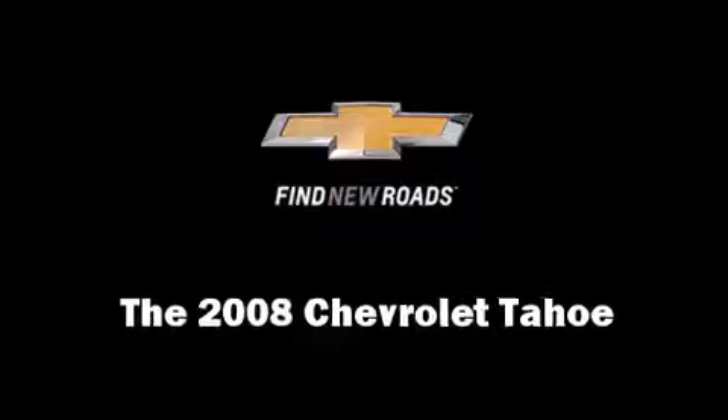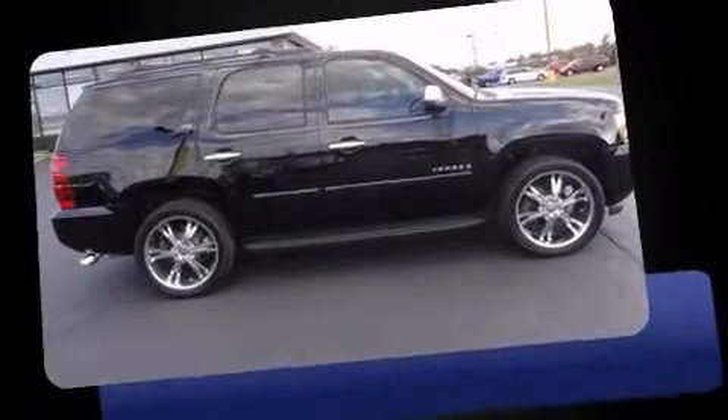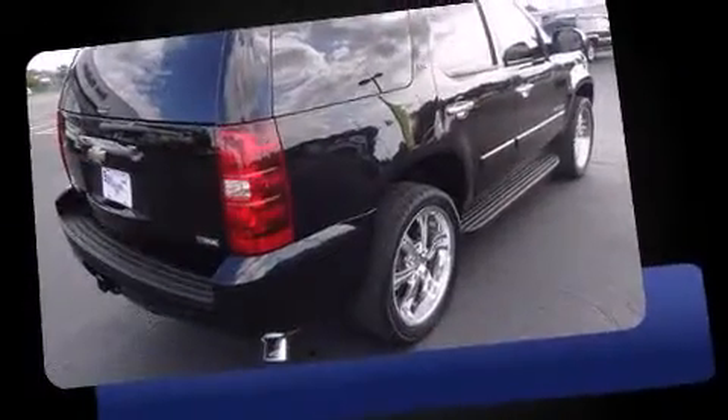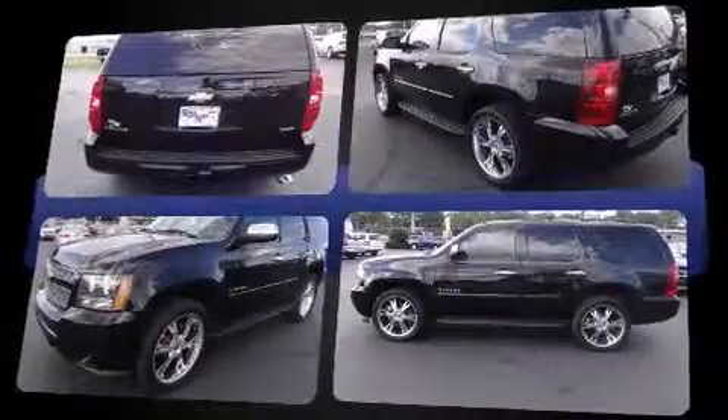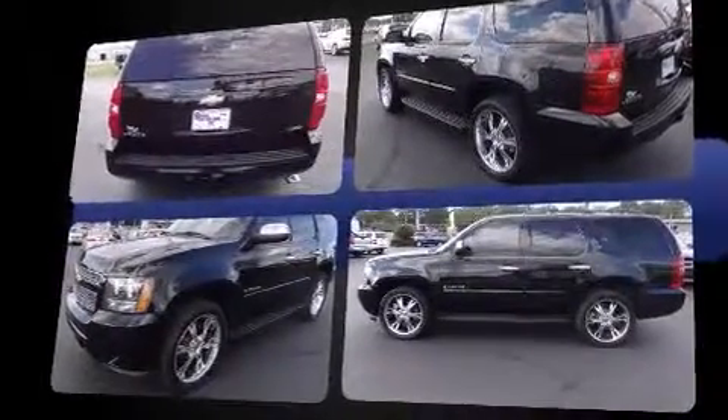You can expect a lot from the 2008 Chevrolet Tahoe. Smooth gear shifts are achieved thanks to the powerful eight-cylinder engine, and for added security, dynamic stability control supplements the drivetrain. Chevrolet infused the interior with top shelf amenities.